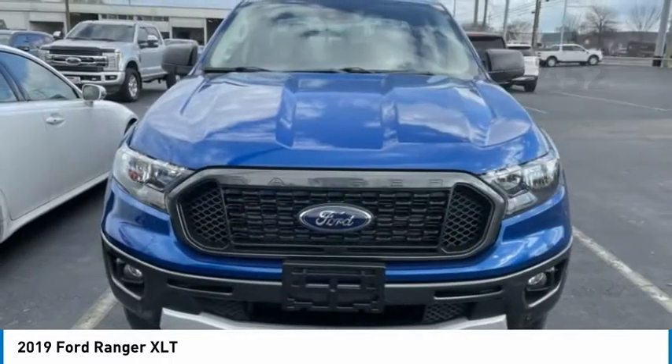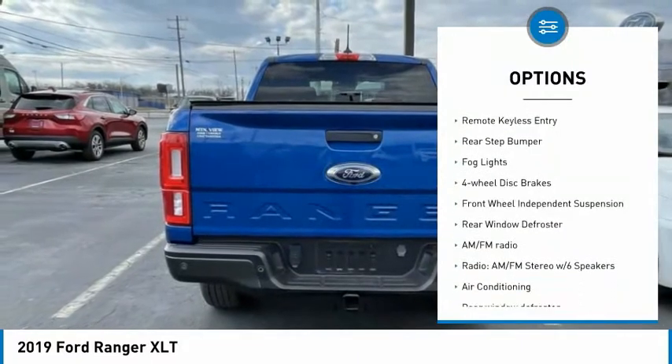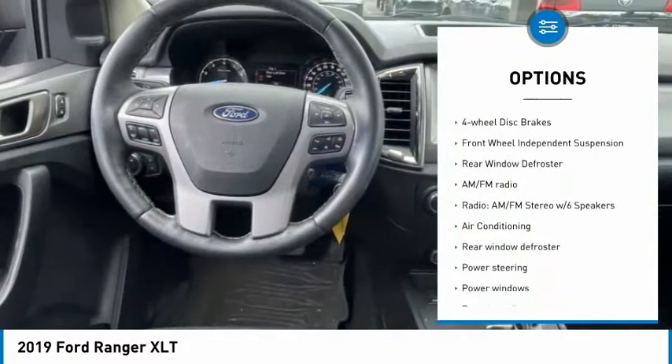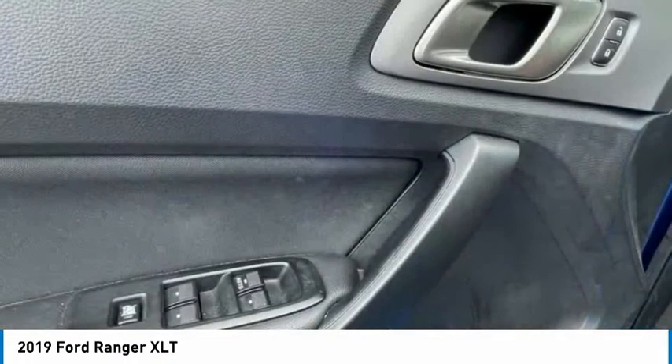Here are some of this vehicle's great options: electronic stability control, alloy wheels, brake assist, traction control, remote keyless entry, rear step bumper, fog lights, and four-wheel disc brakes.